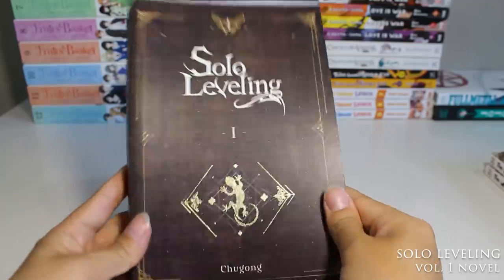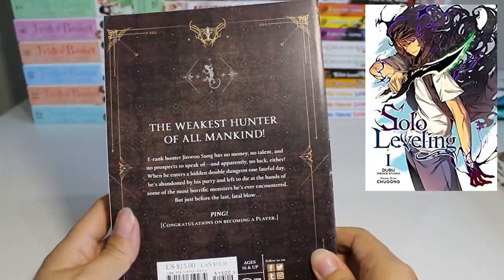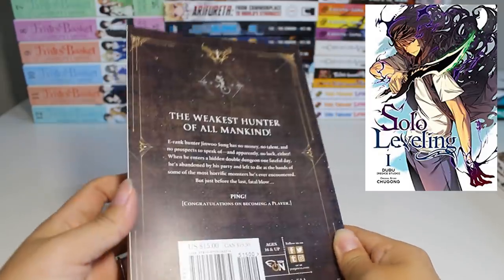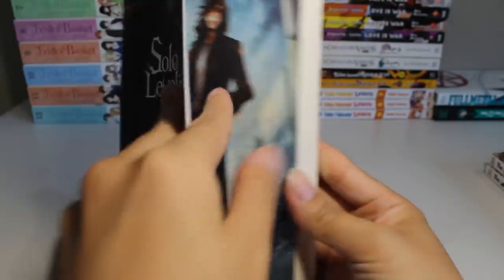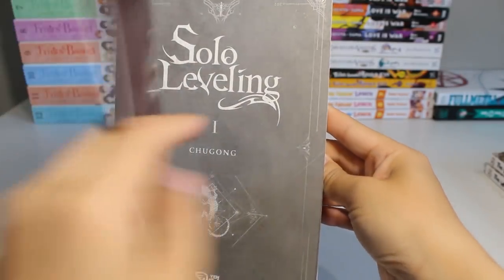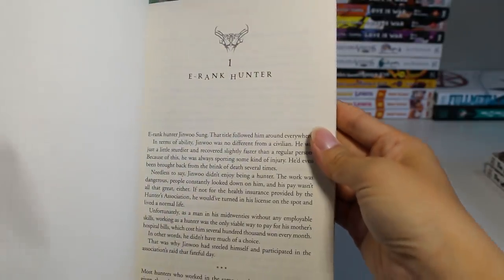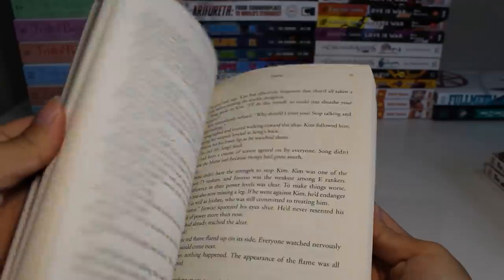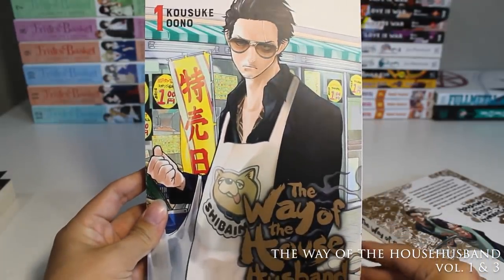Next up we have Solo Leveling volume 1 of the novel. I read the manga version and finished it in one sitting because it was so captivating, then I was like okay I need to know more — the manga version is very quick and doesn't have a lot of information — so I picked up the novel to get more insight into this wonderful world. I also have The Way of the Househusband volumes one and three.